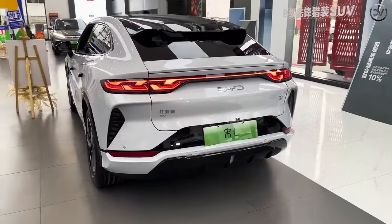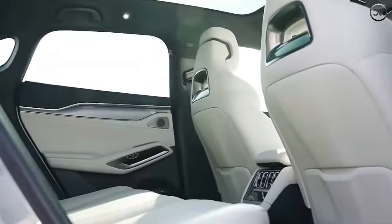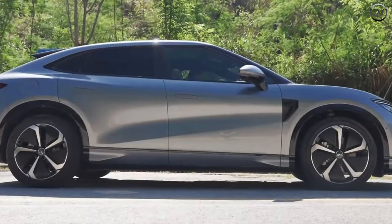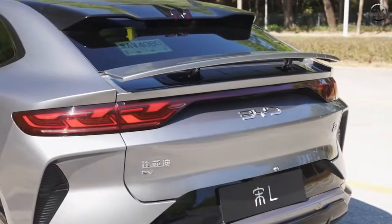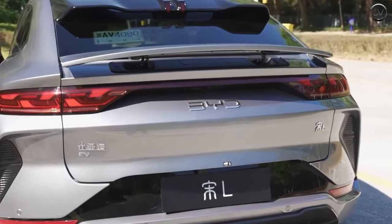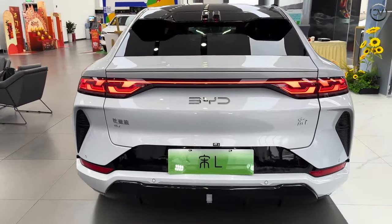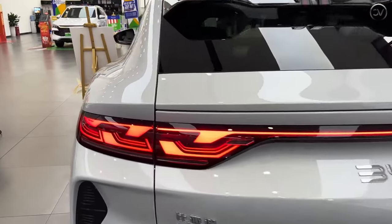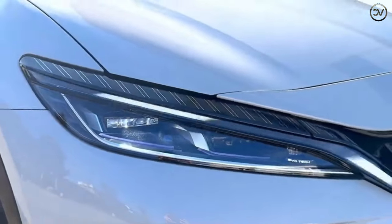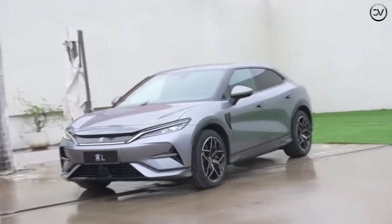Esteemed as BYD's most aesthetically crafted electric SUV, it promises a sporty and captivating appearance. Built upon the E-Platform 3.0, its dimensions span 4840mm in length, 1950mm in width, 1560mm in height, and a substantial wheelbase of 2930mm. In a comparison with the Tesla Model Y, the Song L stands as the larger and more elongated contender across nearly every dimension.